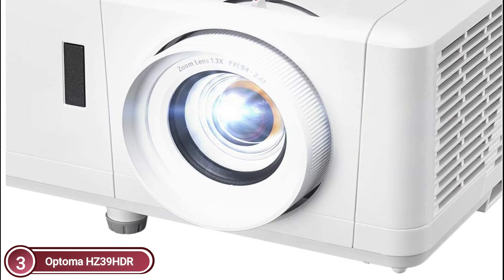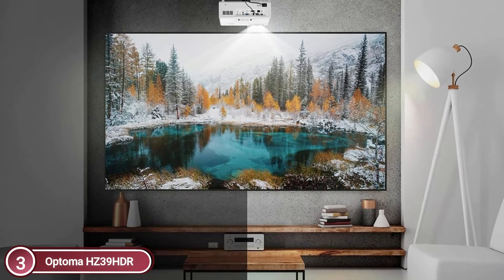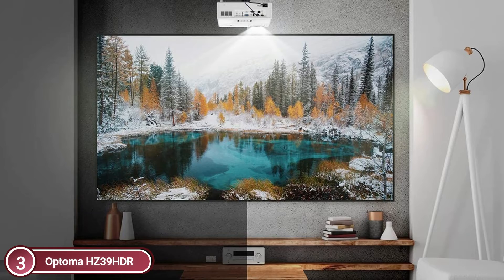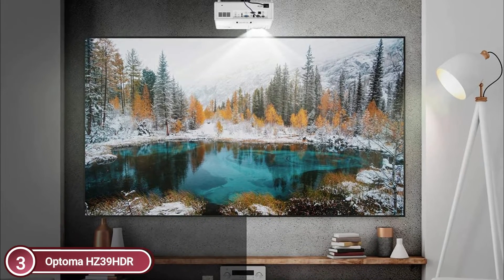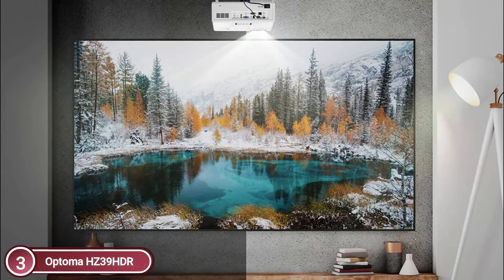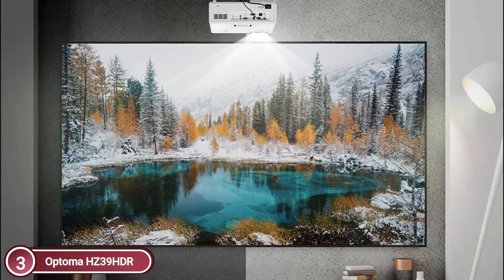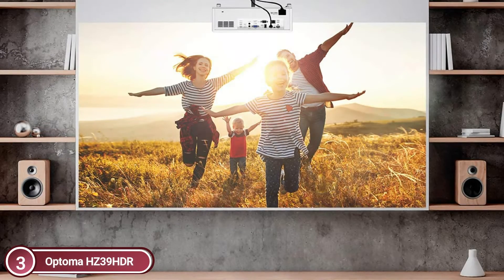You can enjoy a staggering 4,000 lumens of light for bright viewing in any room — theaters, family rooms, or games rooms. Compatible with games consoles, media players, and HDMI devices like Apple TV 4K, Amazon Fire TV Stick 4K, and Google Chromecast Ultra. A built-in 10W speaker enhances the TV-watching experience and makes installation easier without requiring external speakers.